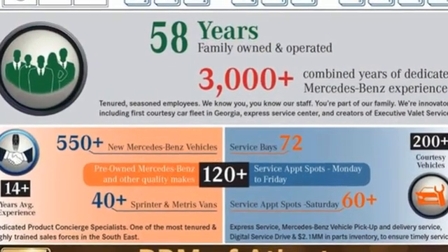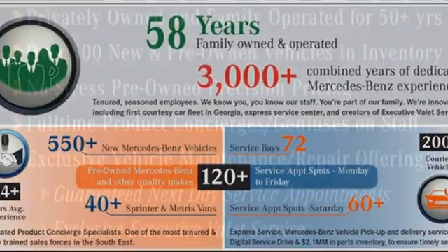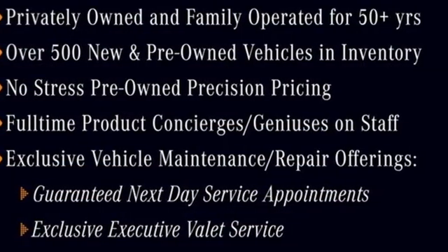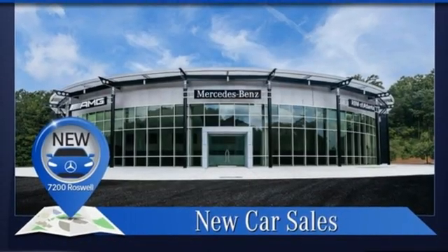Twin-turbo V6 engine, four-wheel drive, streaming audio, memory exterior door mirror settings, dual-zone climate control, automatic parking sensors.